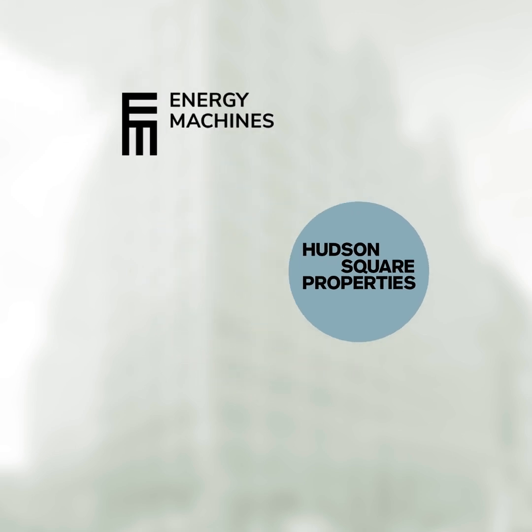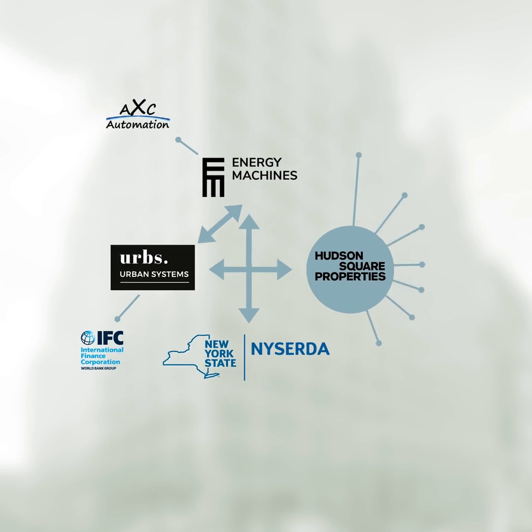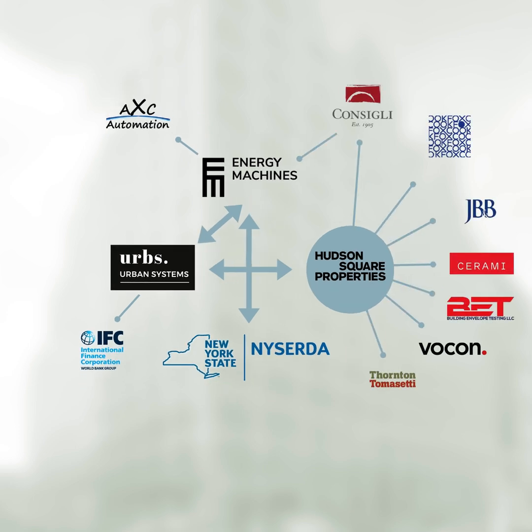Hudson Square Properties' project is a result of deep collaboration with Nordic Solutions providers and supported by New York State to build partnerships and adopt high-rise, low-carbon retrofit solutions like thermal energy networking.